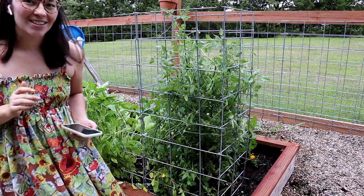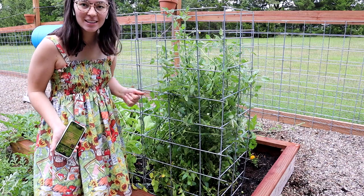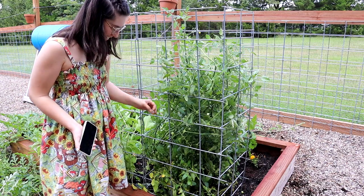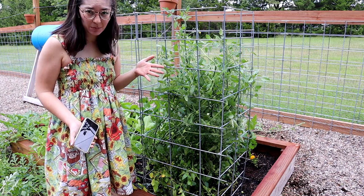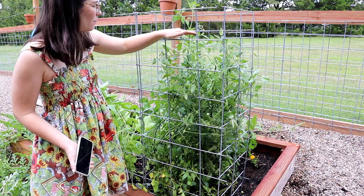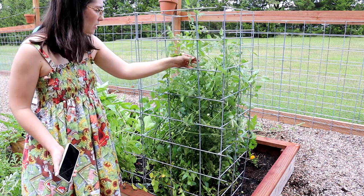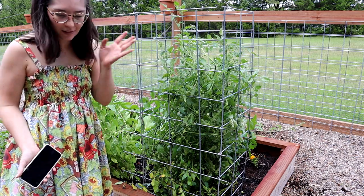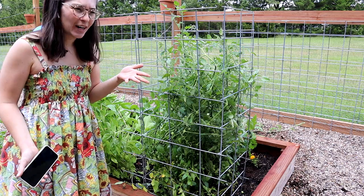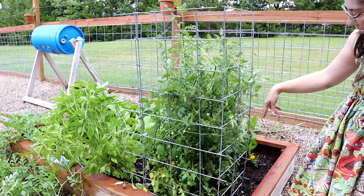Alright, so my tomato cage is up, and this is probably the strongest tomato cage of all tomato cages — it's very sturdy. The plant is very big, bigger than I expected; it goes all the way up to the top here. It's actually two plants — I forgot that I planted two tomato plants about six inches apart, which was very silly. Another thing I'm learning is that I didn't spread anything out, so everything is packed really tightly.